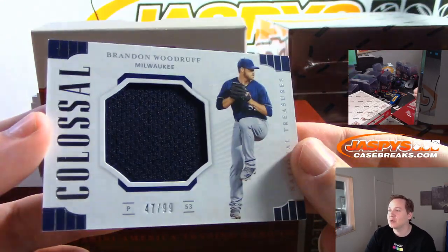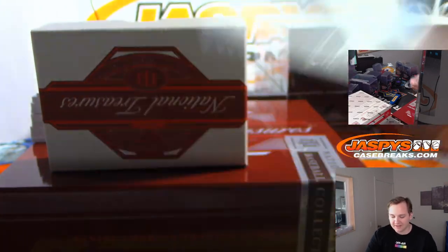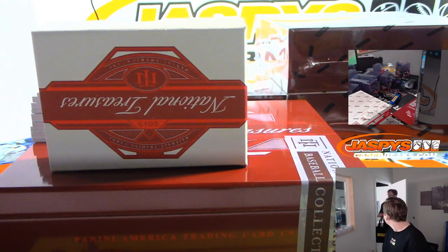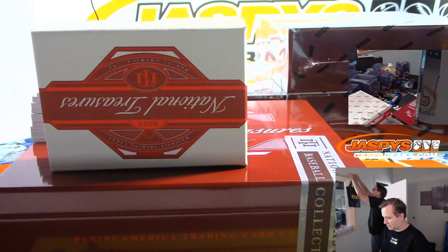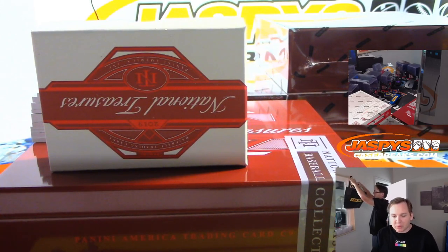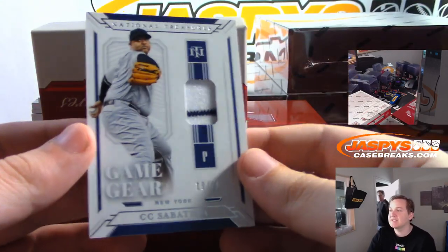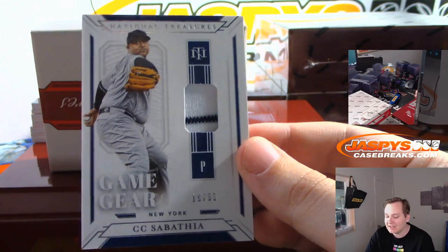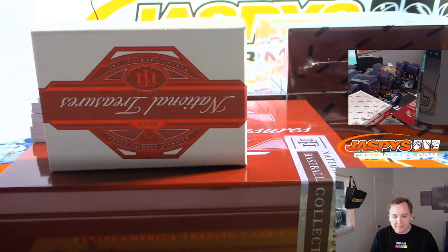First one up — there's Brandon Woodruff, 47 of 99. He told me to tell you, don't say he doesn't do anything. Milwaukee Brewers, that is Matthew Gomes. We got a CC Sabathia 19 of 99 — New York Yankees, first hit for Rebecca.